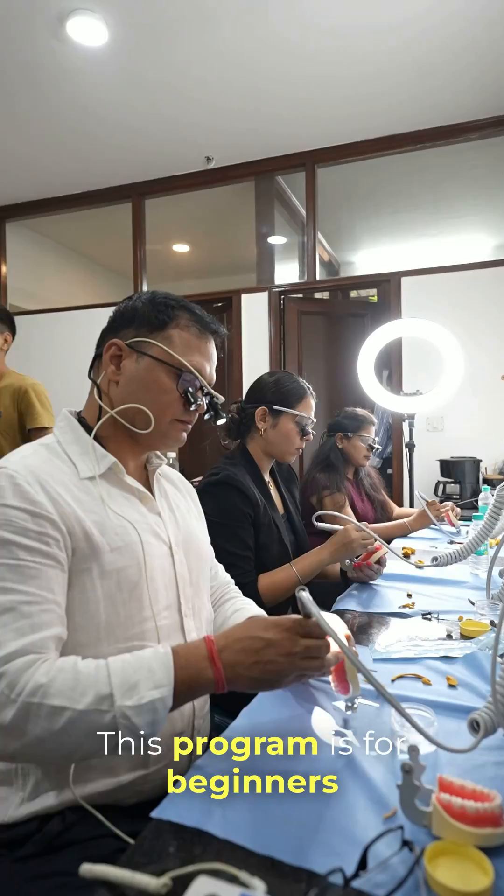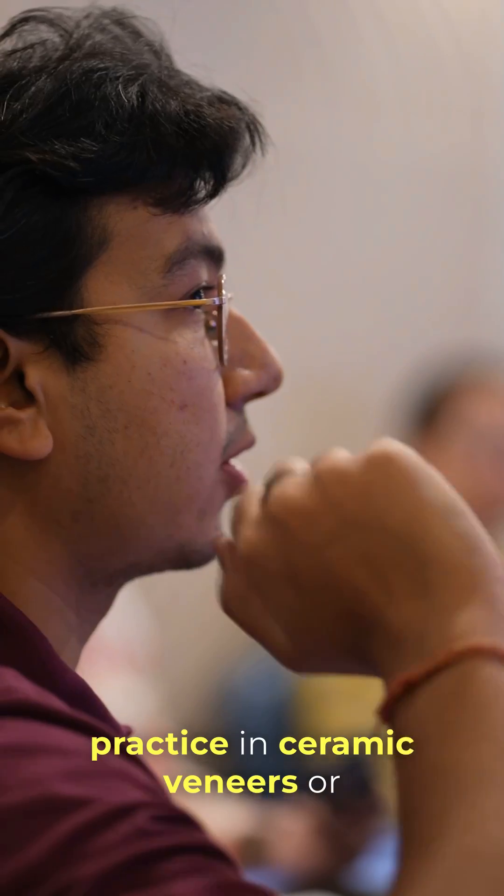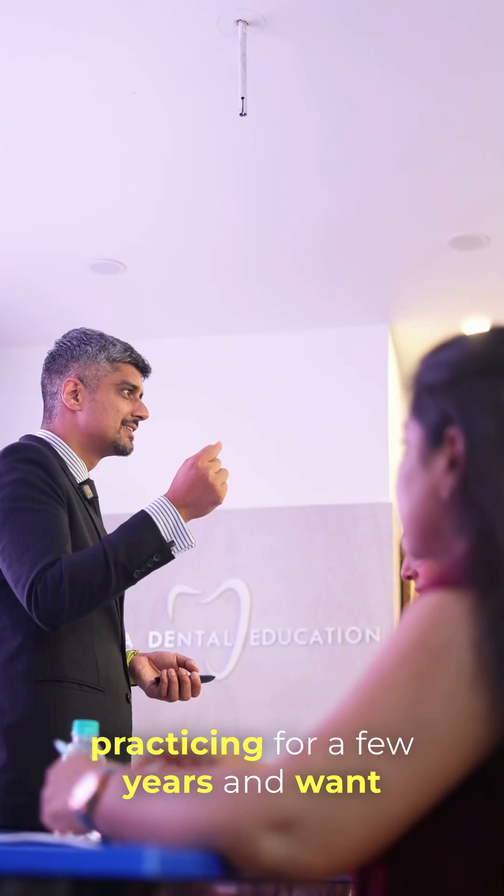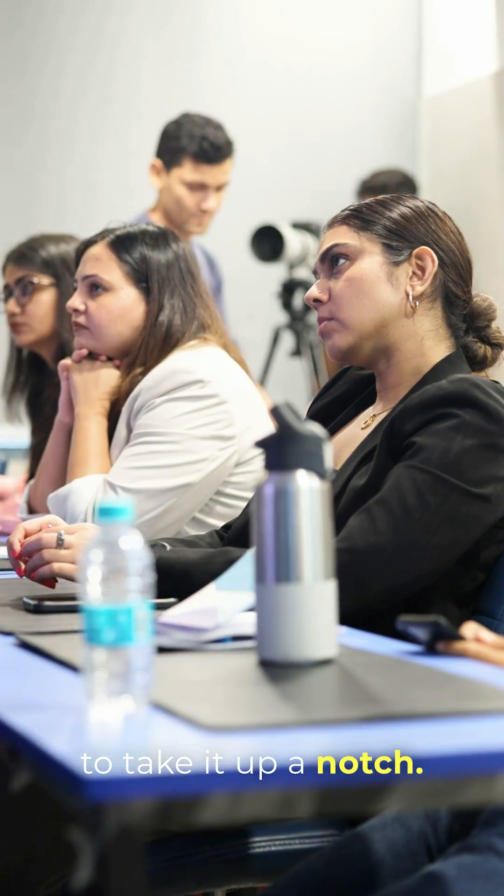This program is for beginners who want to just start their practice in ceramic veneers, or for people who have been practicing for a few years and want to take it up a notch.